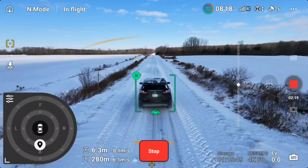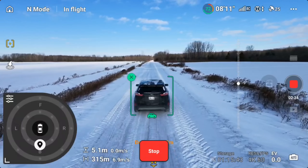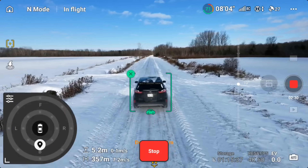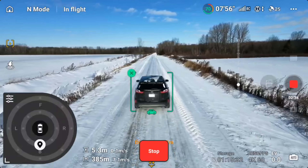Just keep in mind while using active track, you do have obstacle avoidance, but it can't pick up small branches and wires and different obstacles like that, so you do have to be careful. And it can only track you at a max speed of 18 meters per second.